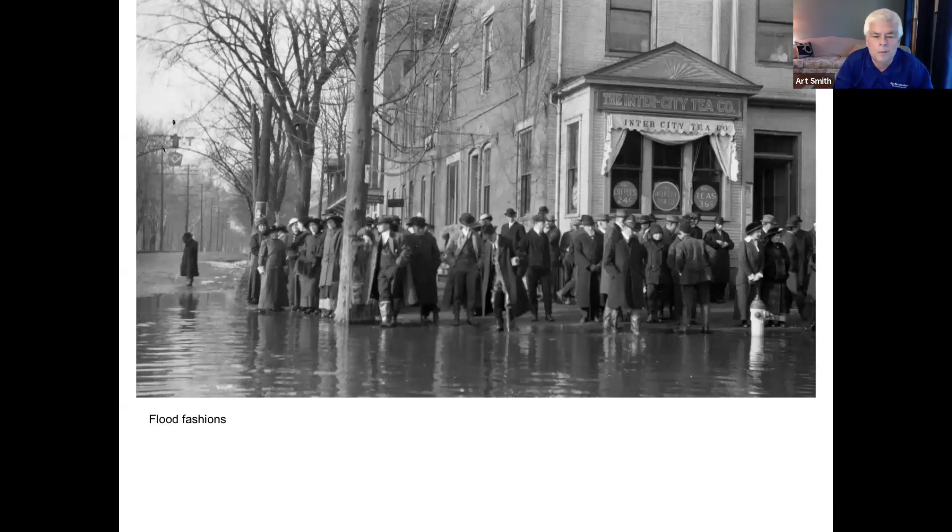Art included this photo because of the fashion. It shows one of many Marietta floods at the corner of Putnam and Front Street. Everyone has their boots on, but they also have on overcoats, jackets, ties, top hats, and dresses. They didn't let a little water make them get sloppy — they went out dressed for success, even though there was probably six inches of water on the street.